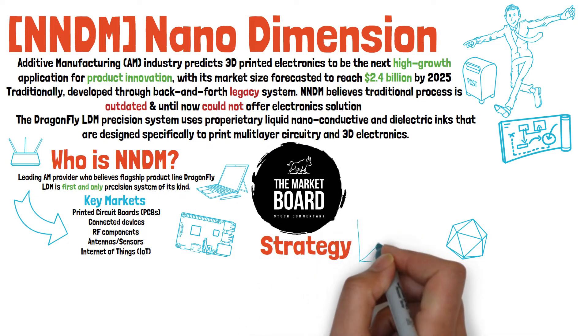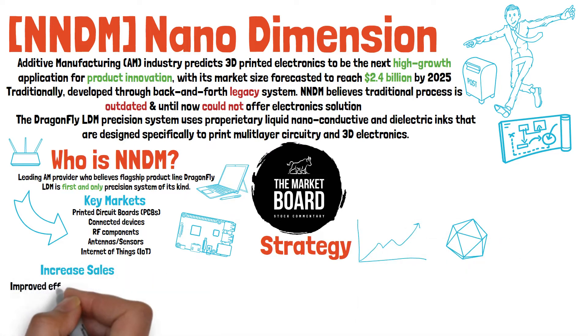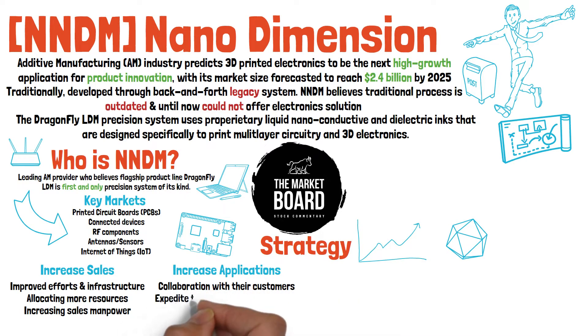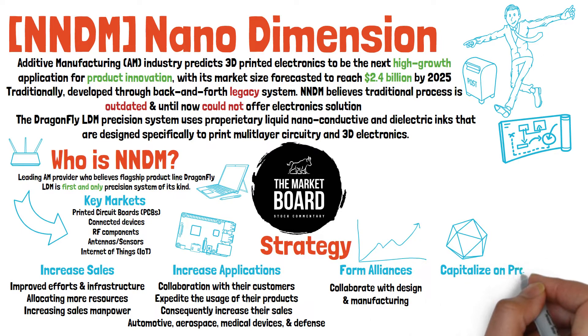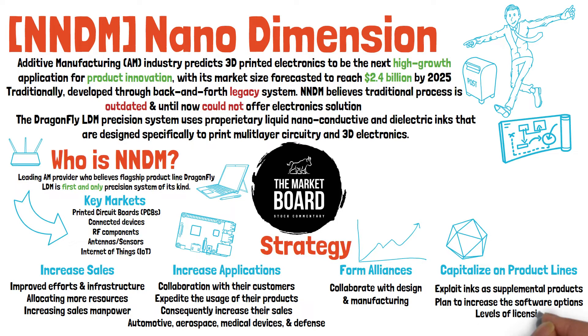NNDM states in their latest annual report that they have a four-pointed growth strategy they plan to employ. Starting with increasing sales, their plan is to advance their commercialization efforts and infrastructure to include increasing sales manpower — a fancy way of saying they're going to hire staff. Next, they'll try to increase the applications their products are usable for by working in collaborations with customers in automotive, aerospace, medical devices, and defense. Nano Dimension also plans to form alliances with industry leaders in design and manufacturing to expedite market adoption, and finally, they plan to capitalize on their nano-conductive and dielectric inks by offering them as a supplemental product to their Dragonfly LDM system.